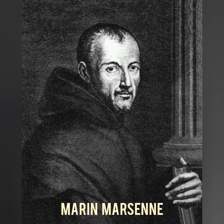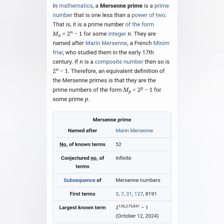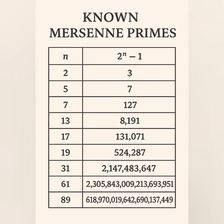Mersenne numbers are of the form m equals 2 to the power n subtract 1. When these are prime, we call them Mersenne primes — some of the largest primes ever discovered. There are 51 known Mersenne primes. Each is identified by its exponent n, because writing the full number would take pages.